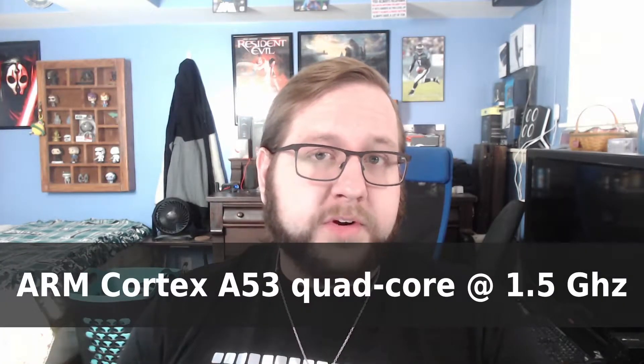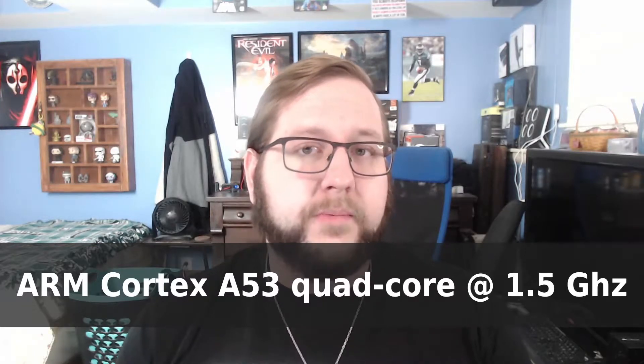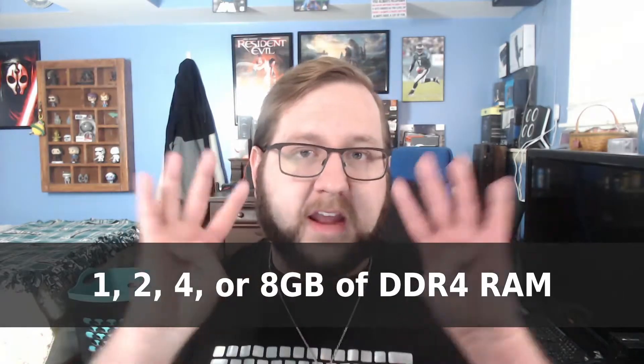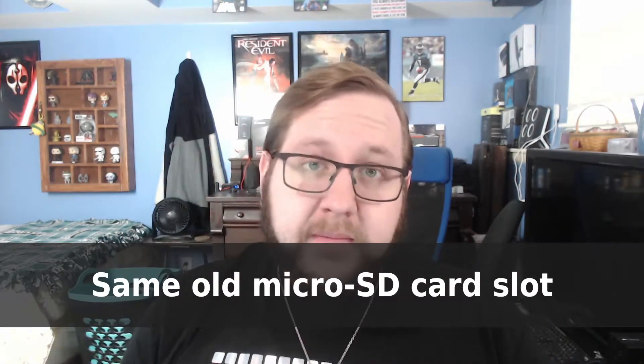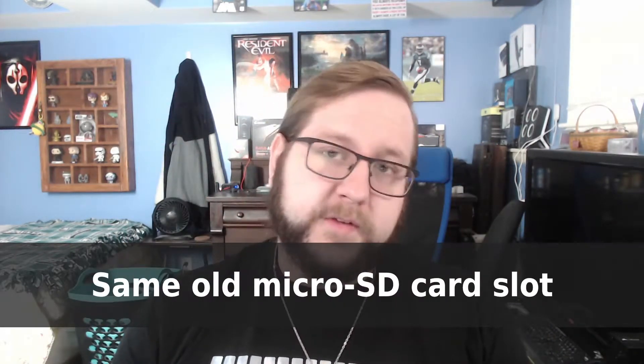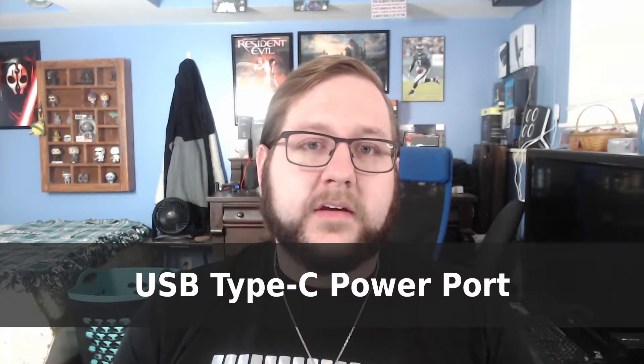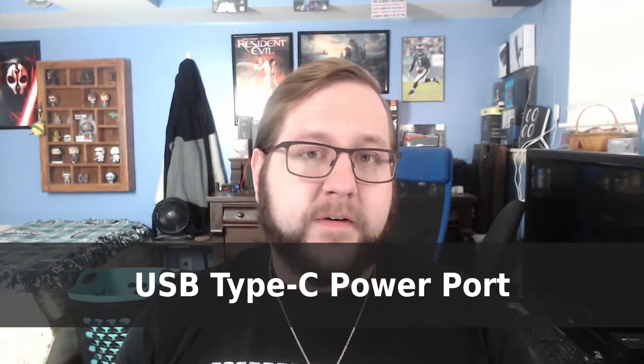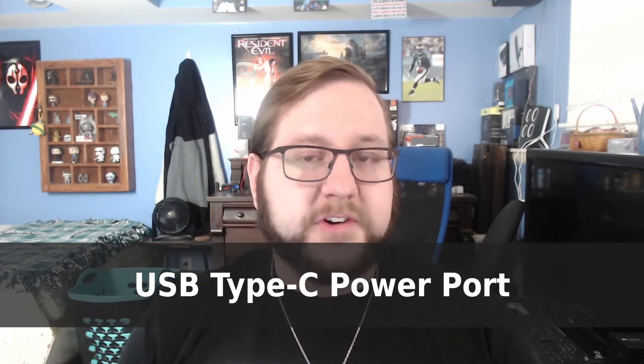Taking a look at the specs now, the latest version of the Raspberry Pi is currently the Raspberry Pi 4, which features an ARM Cortex-A53 quad-core processor clocked at 1.5GHz, either 1, 2, 4, or 8GB of RAM, the same SD card slot found on previous versions of the Pi, and a USB Type-C port for power — a nice upgrade from the micro-USB port featured on previous versions.